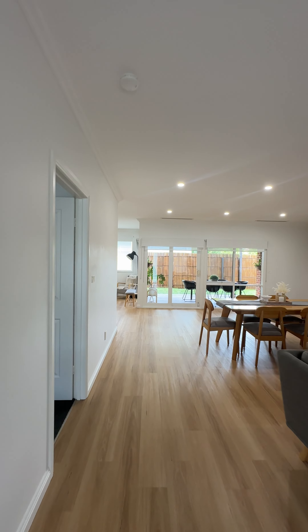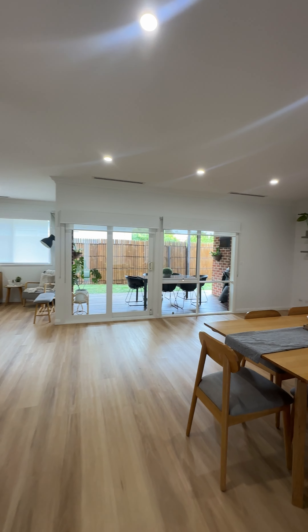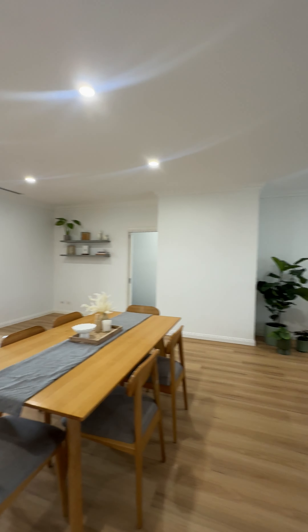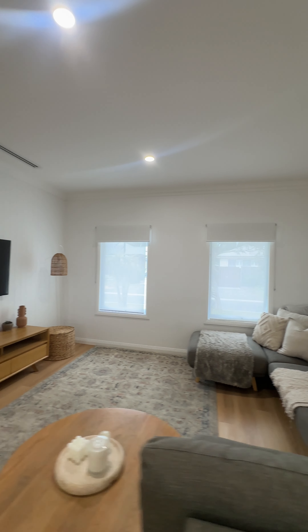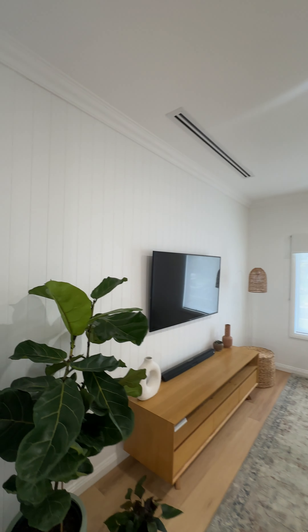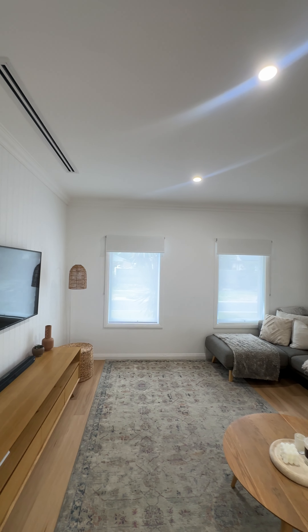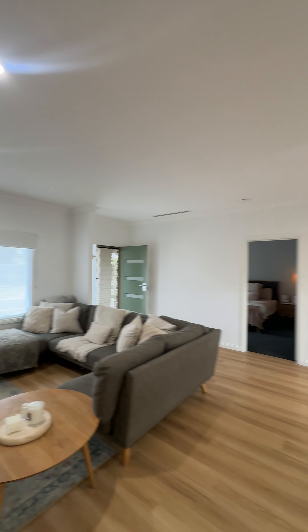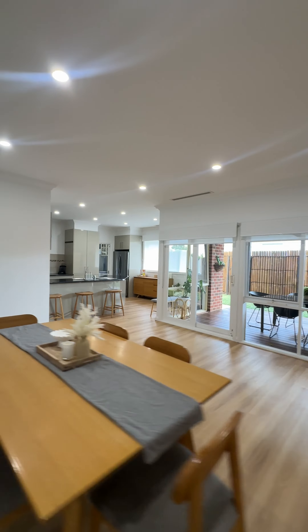Opening up here, straight away you'll notice really nice open plan living. We've got really nice high ceilings which give it a great sense of space. We do have zoned refrigerative cooling as a nice extra feature. You'll see these timber boards underfoot.